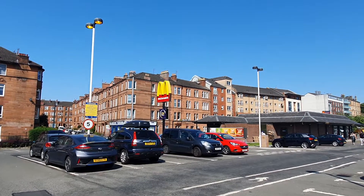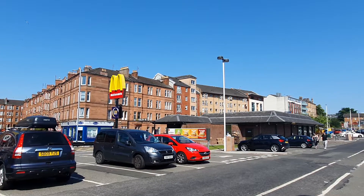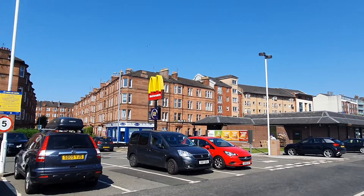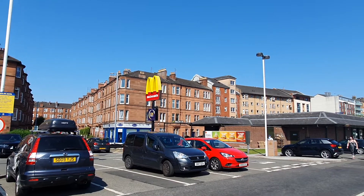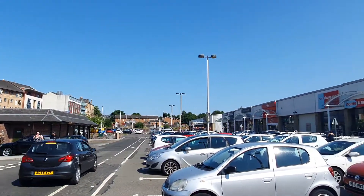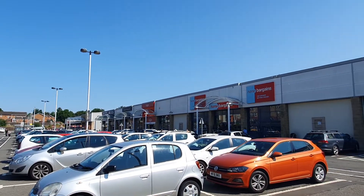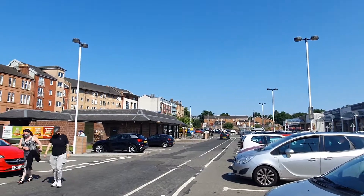So thanks for watching — just a quick one today showing you West End Retail Park. If you're in Glasgow West End and you fancy a wee bit of shopping, or maybe need some outdoor gear and you're planning a wee trip, there are a few shops here that might be suitable. Don't forget to subscribe and we'll see you on the next videos. Thanks for watching.